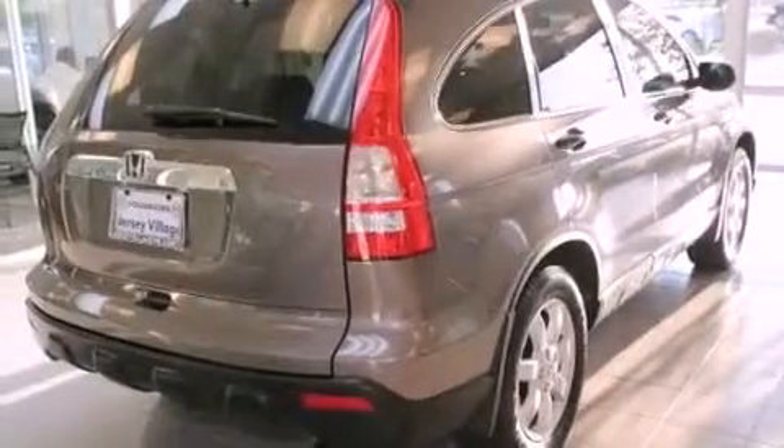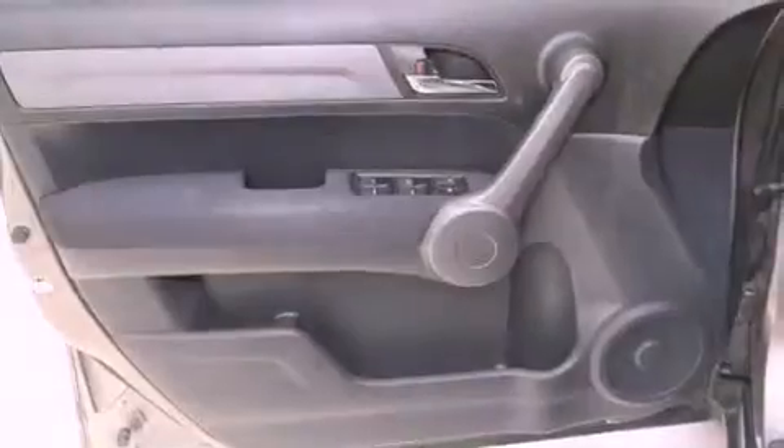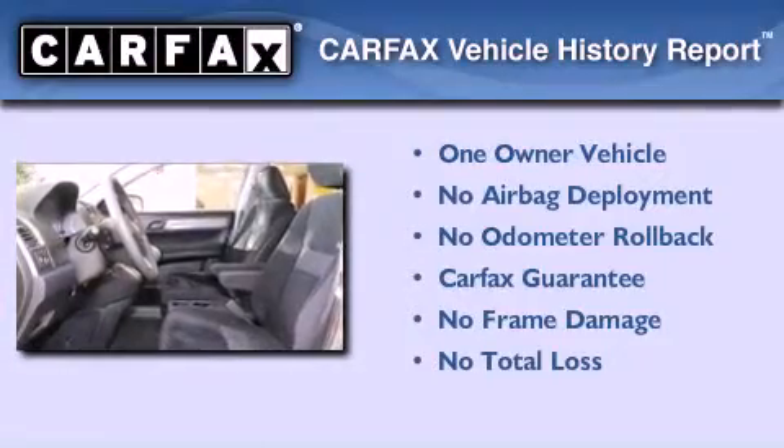With an EPA estimated rating of 27 miles per gallon on the highway, this automobile is clearly a fuel-efficient choice. This Honda has had only one owner and it qualifies for the Carfax buyback guarantee.